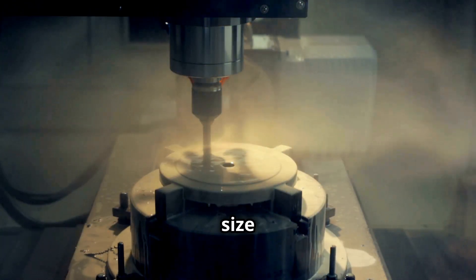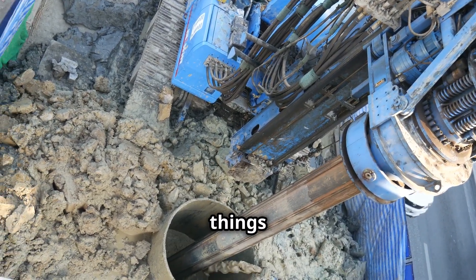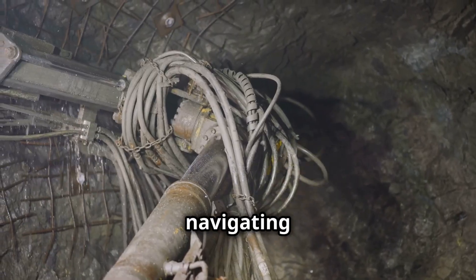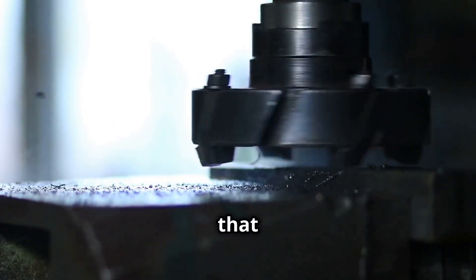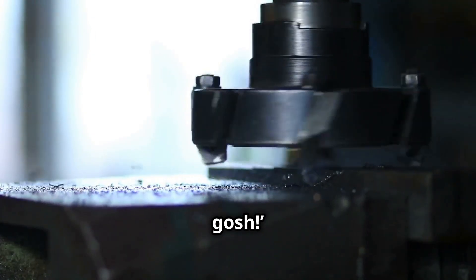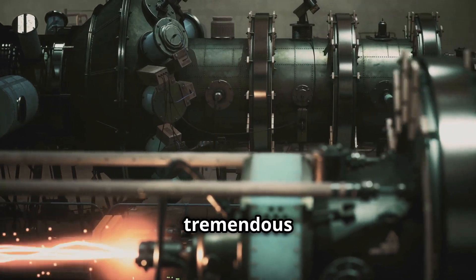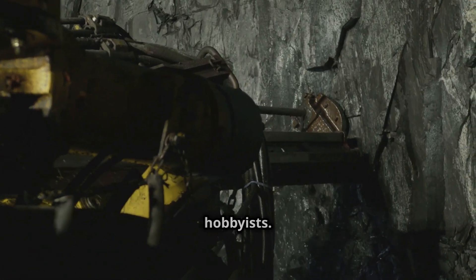Don't be fooled by its size — the Shakti 341 crawler drill is proof that big things come in small packages. Whether it's drilling through tough surfaces or navigating tight spaces, this compact powerhouse delivers results. It's a perfect example of how innovative design can pack tremendous power into a small frame, making it a favorite for both contractors and hobbyists.